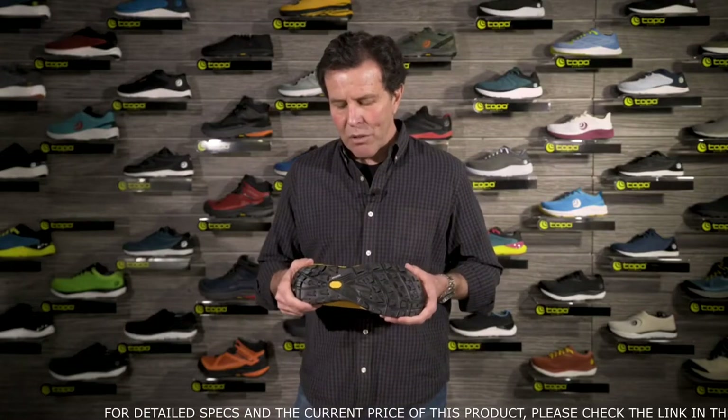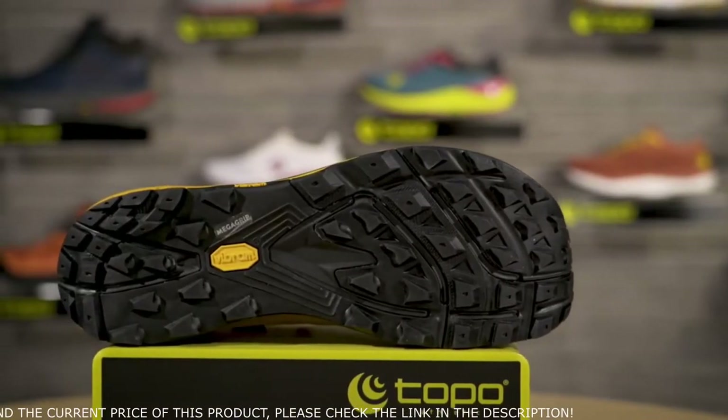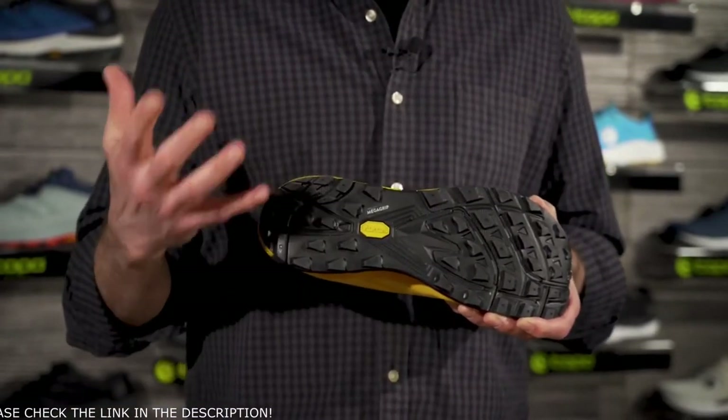The outsole is a Vibram rubber outsole using the Mega Grip compound. Mega Grip is a slightly stickier compound, great in wet conditions but really works across a variety of surfaces. There's nice wide spacing between all of the lugs, which is important for mud and snow release.